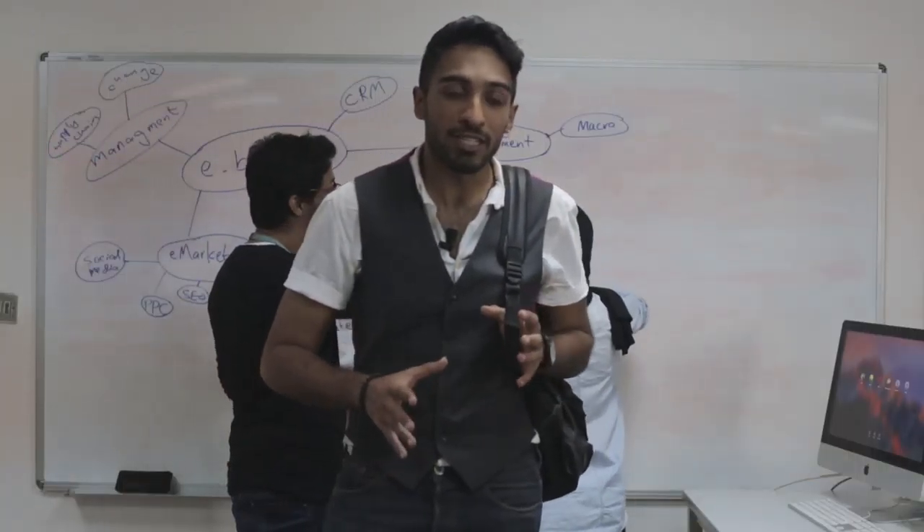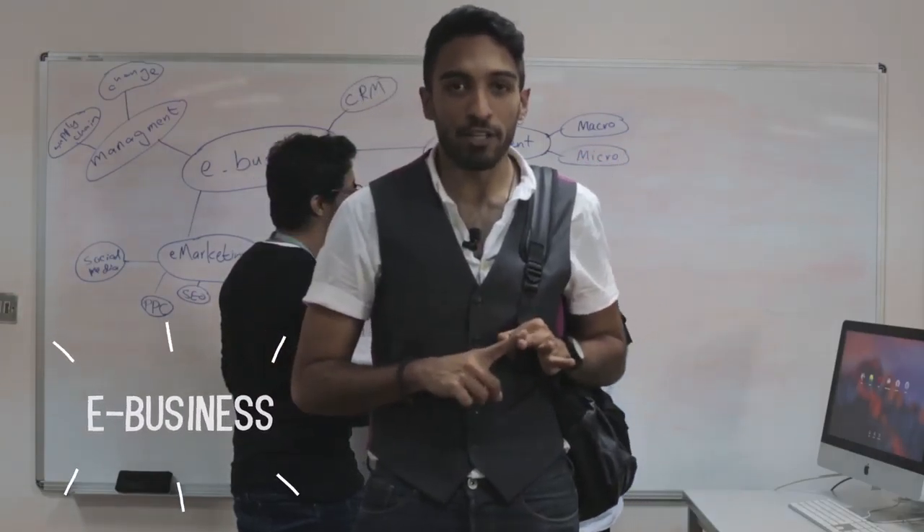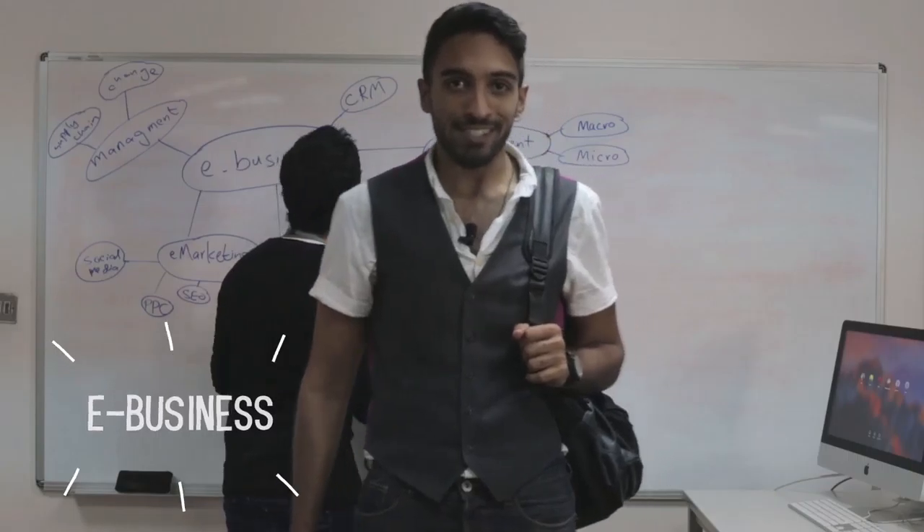This is the part where students get down to business. Here they learn different aspects of e-business, e-commerce, and e-marketing, to help them start their own businesses.